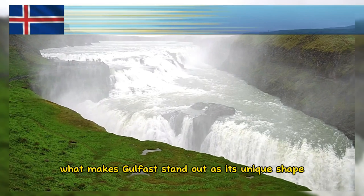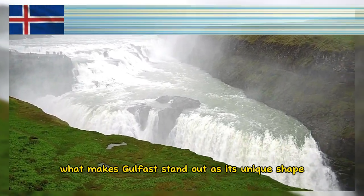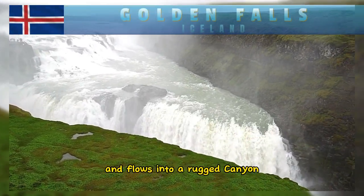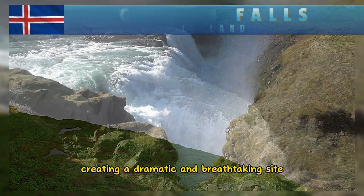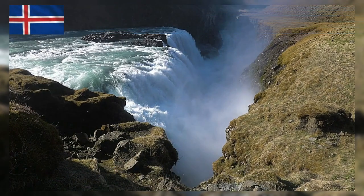What makes Gullfoss stand out is its unique shape, as the Hvítá River takes a sharp turn and flows into a rugged canyon, creating a dramatic and breathtaking sight. The water seems to disappear into the depths of the earth.